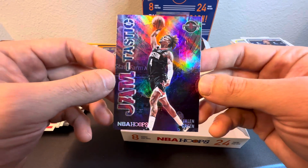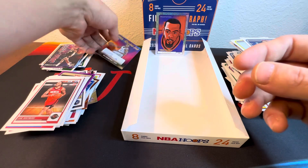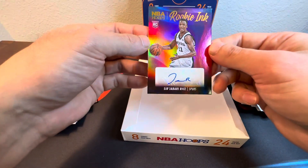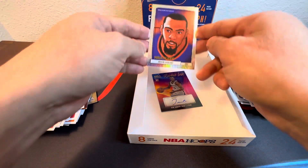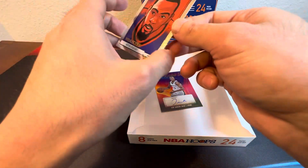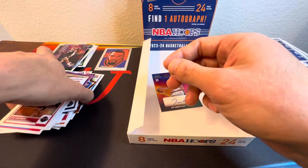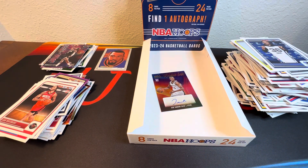Jamtastic! Well, didn't pull Wimby at all throughout that, but it pulled a Spurs rookie ink auto. Definitely got plenty of inserts to go through, sleeve up — and this card is pretty sweet, I'm gonna actually check this out. I made it this far — thanks for watching, drop a like, subscribe, let me know what you think of the rip and what you thought of NBA Hoops. Thanks again for watching, y'all have a good one.